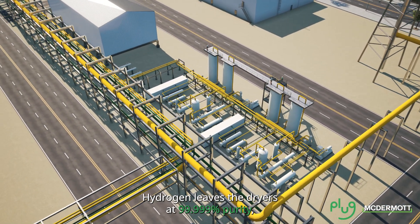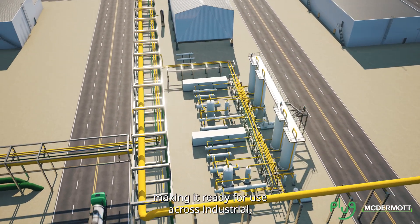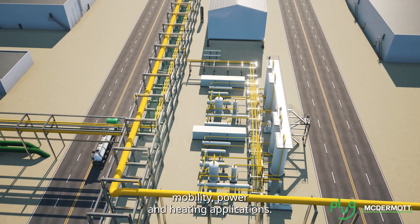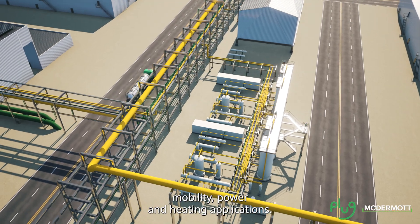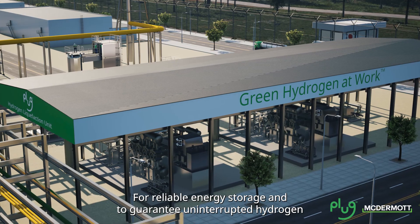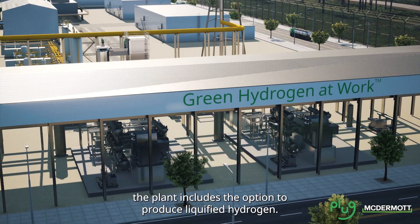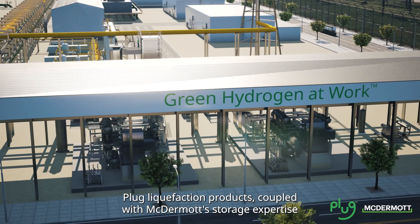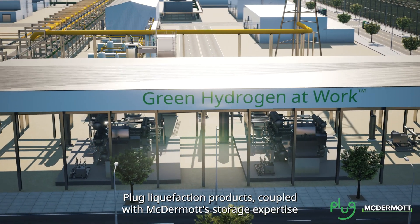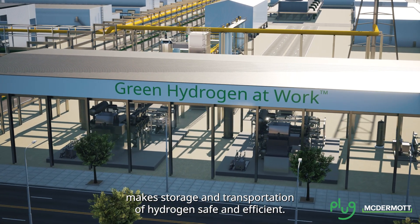Hydrogen leaves the dryers at 99.999% purity, making it ready for use across industrial, mobility, power and heating applications. For reliable energy storage and to guarantee uninterrupted hydrogen supply downstream, the plant includes the option to produce liquefied hydrogen.